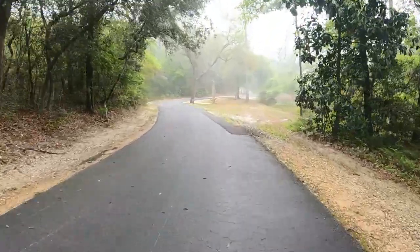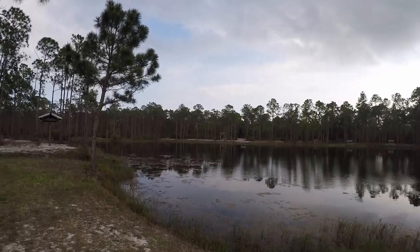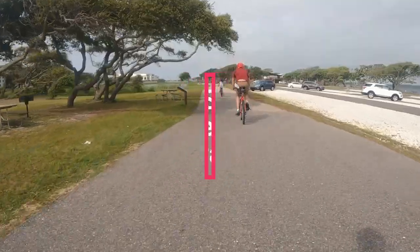If you're one of the 8 million people that visit Gulf Shores each year and haven't been on the Hugh S. Brandy Backcountry Trail, this is the year. The trail was designated the best recreational trail in the country by USA Today, and we'll share more than 10 stops on the trail today.